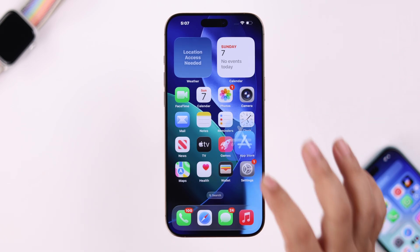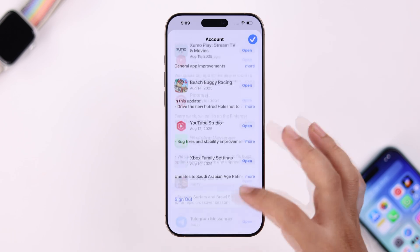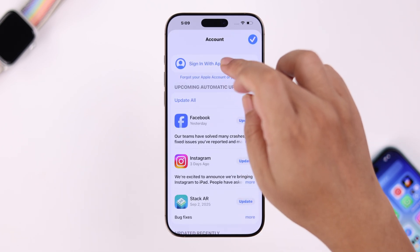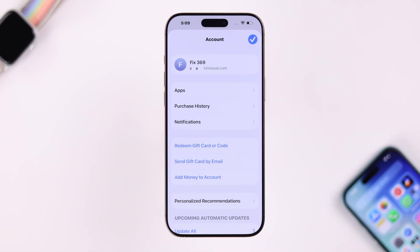If it's not working from the App Store, tap on your profile, scroll down to the end, and simply sign out from the App Store. Then go ahead, sign into the same Apple account, and then try again.